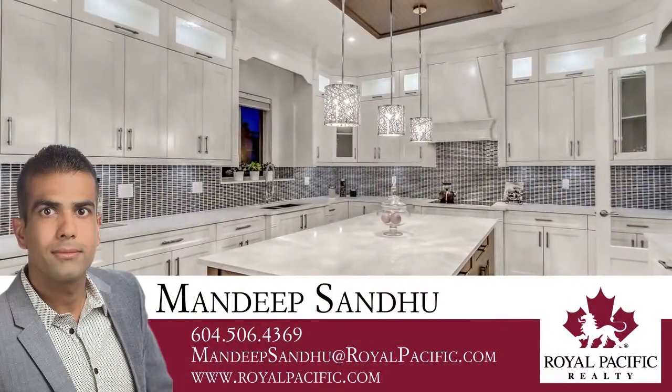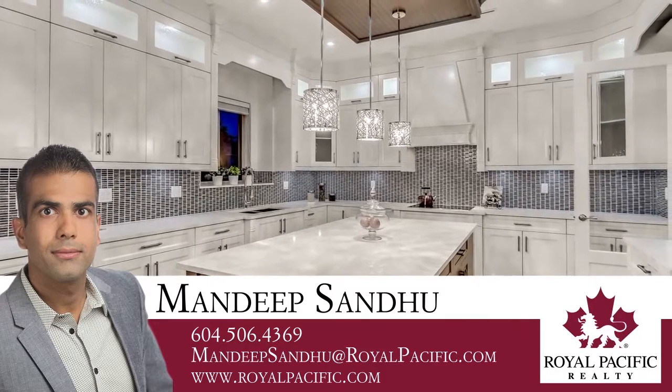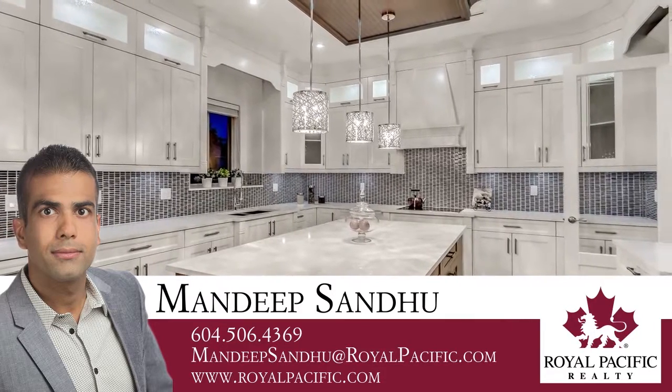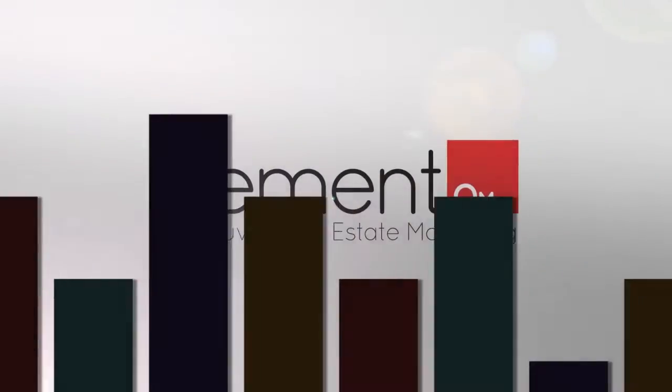To find out more about this home or to schedule a private viewing, please contact Mandeep. If you like the video, let us know by liking it, subscribing to the channel, or sharing it with friends.